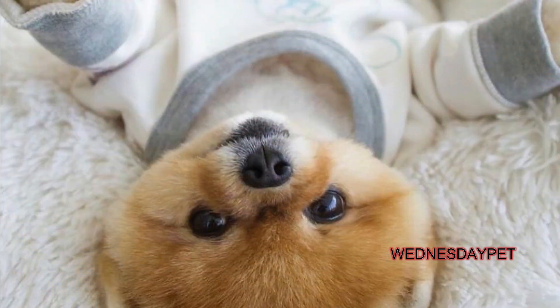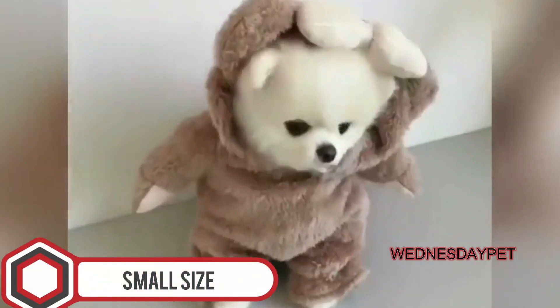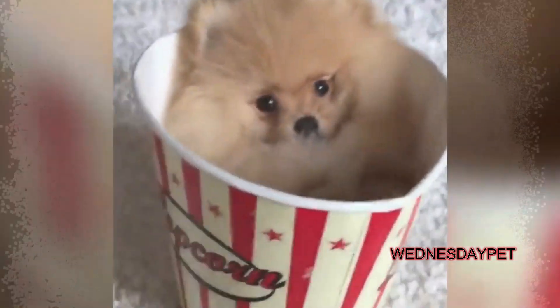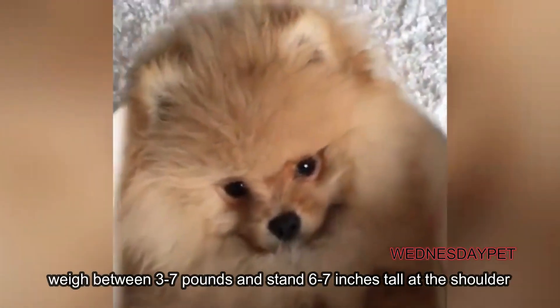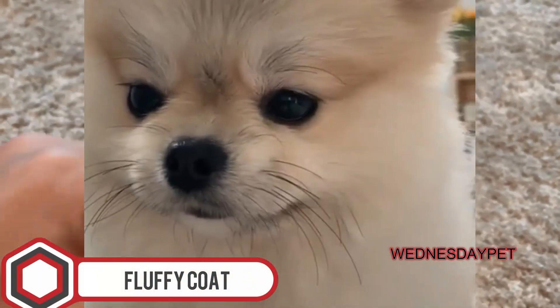Some of the most visible characteristics of Pomeranian dogs include small size. Pomeranians are small dogs that typically weigh between three to seven pounds and stand six to seven inches tall at the shoulder.